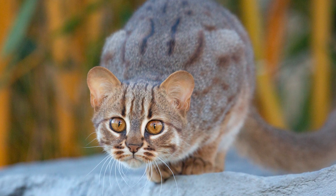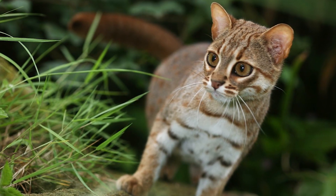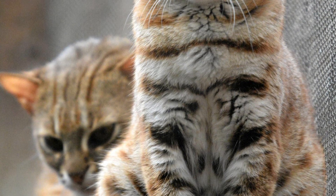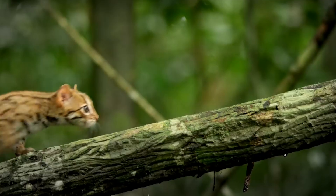Adults of the species measure anywhere from 35–48 cm in length with a 15–30 cm long tail. They weigh between just 0.9 and 1.6 kg. The Rusty Spotted Cat has been listed as near-threatened by conservationists due to the destruction of the forest it calls home.